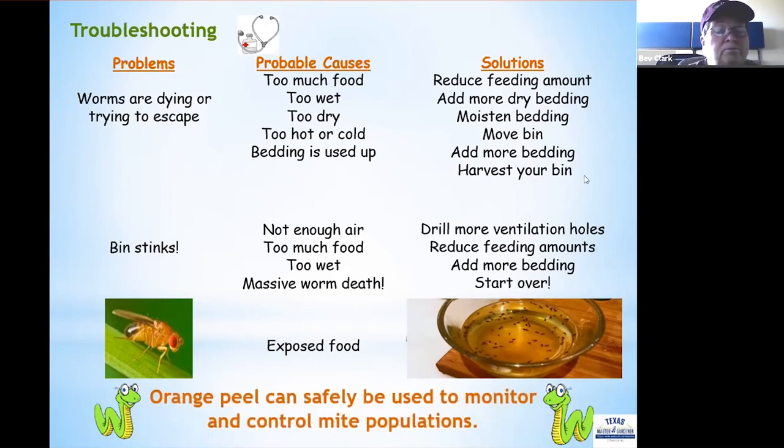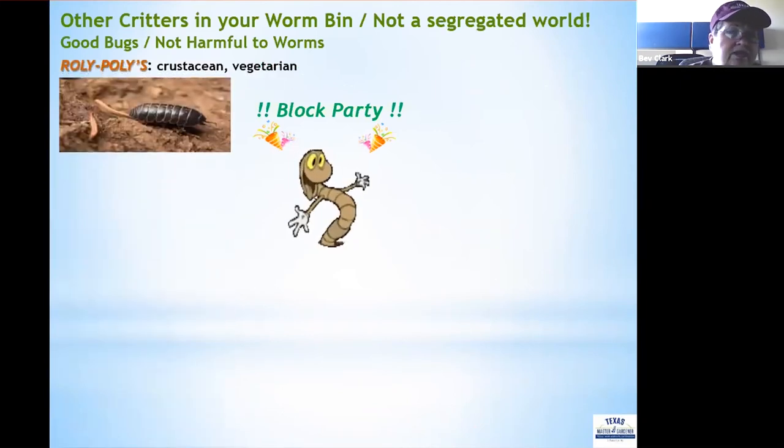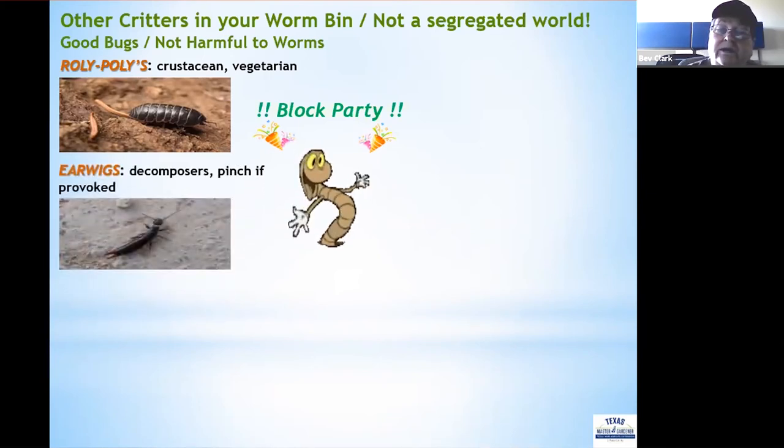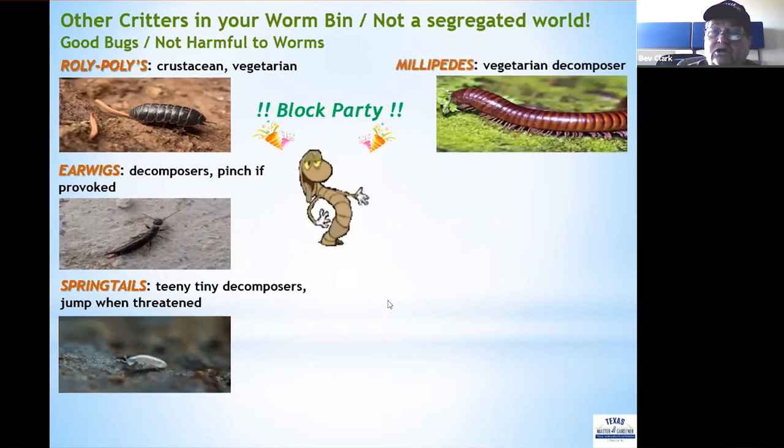You can also add orange peel to the surface of the bedding to attract mites and help monitor any mite issues. All kinds of critters can come into the bin — good bugs and bad bugs. Good bugs include roly-polies, which are crustacean vegetarians that help eat scraps; earwigs, small decomposers that can pinch if provoked; springtails, tiny decomposers that can jump when threatened; and millipedes, another vegetarian decomposer.